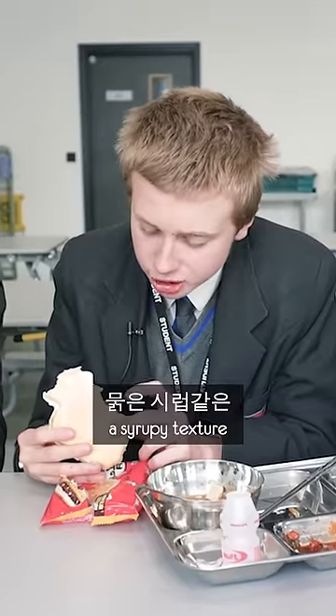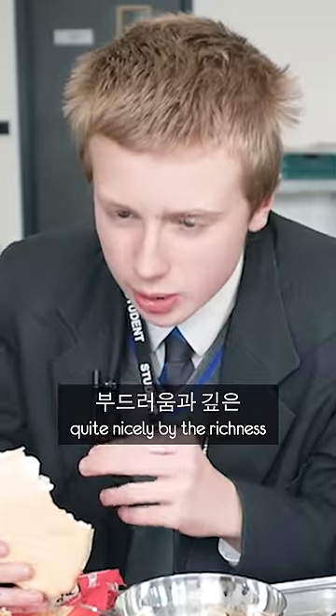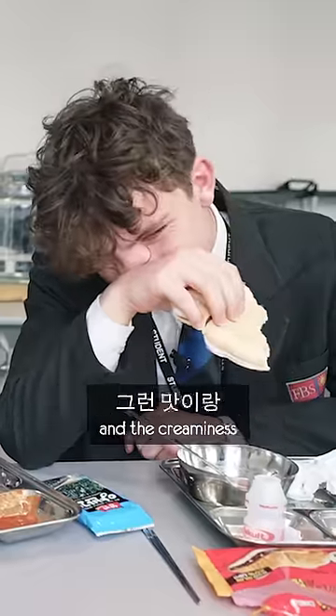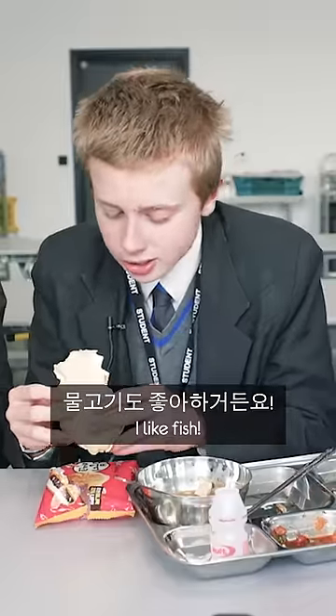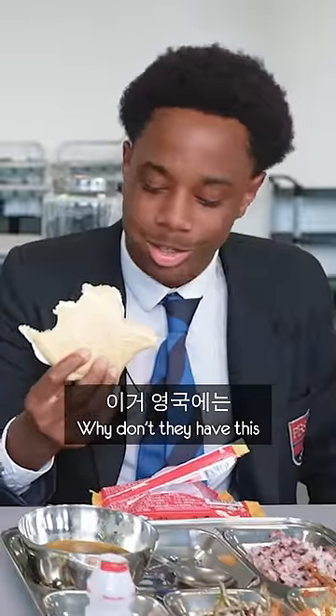It's got a syrupy texture to the sauce, which I think is undercut quite nicely by the richness and the creaminess of the ice cream. I like fish. I'm trying to figure out why I could buy this — why don't they have this in the UK?